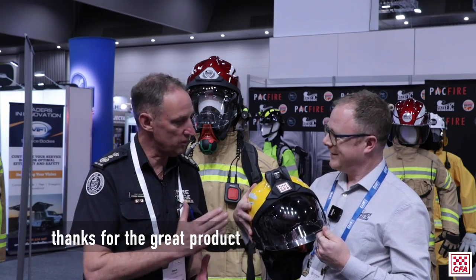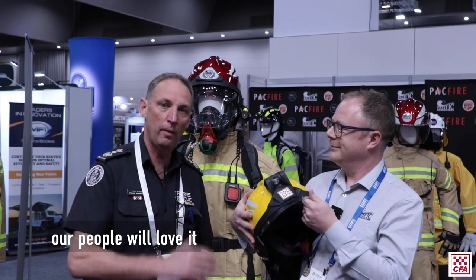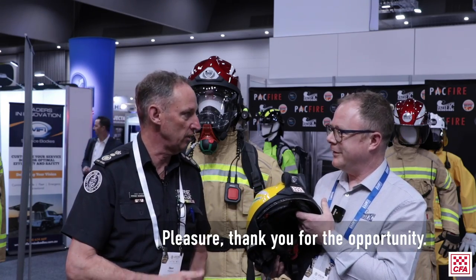Thanks for designing this, Sam. It's a great product and I'm sure our people will love it when we finally get it out. Pleasure — thank you for the opportunity.